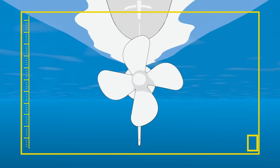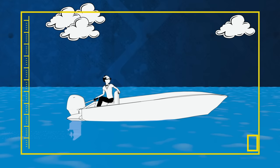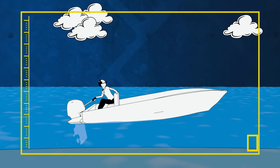As propeller blades rotate, they accelerate a column of water backwards, producing a reaction force that thrusts the boat forward. The propeller can be moved left or right to steer. It can also be angled up — called trimming up — which raises the bow, reducing hydrodynamic drag when at speed for greater efficiency. Or angled down — called trimming down — which lowers the bow into the water, giving the hull more stability. Just watch out for your depth.